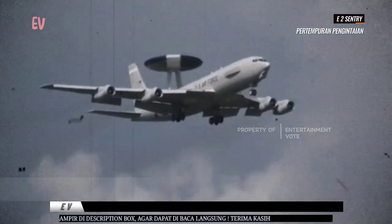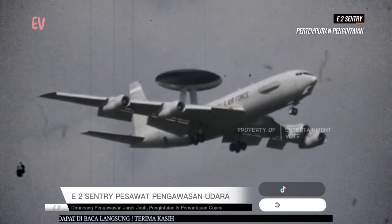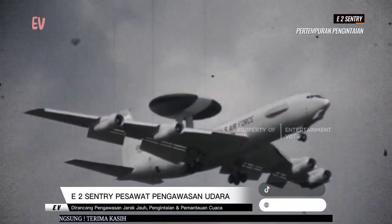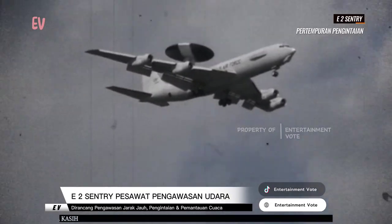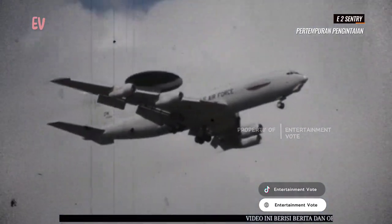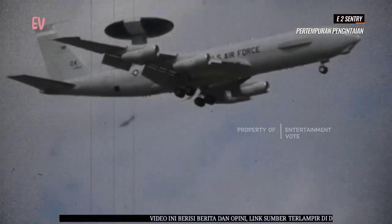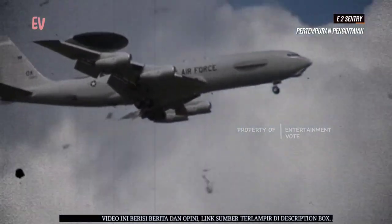Pesawat ini juga digunakan oleh beberapa negara mitra. E-2 Sentry memiliki peran vital dalam operasi angkatan laut dan pengintaian udara. Kemampuannya untuk mendeteksi dan memantau ancaman udara serta memberikan informasi real-time kepada komandan membuatnya menjadi komponen penting dalam pertahanan udara dan kelompok tugas laut.